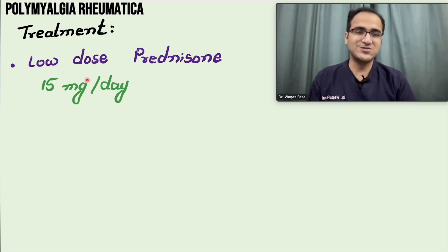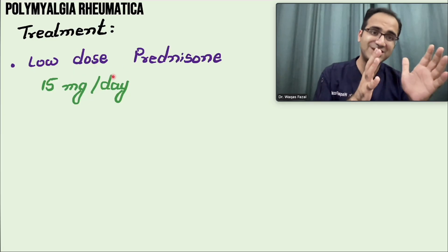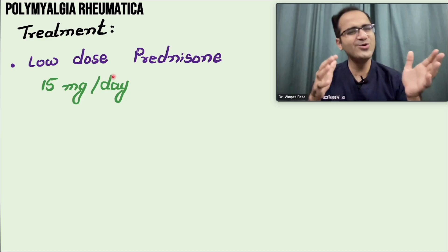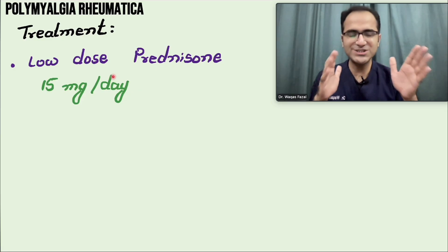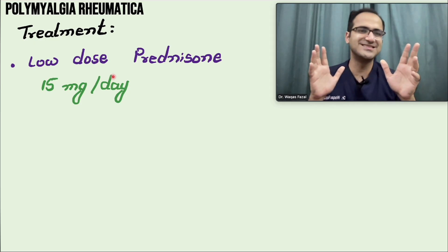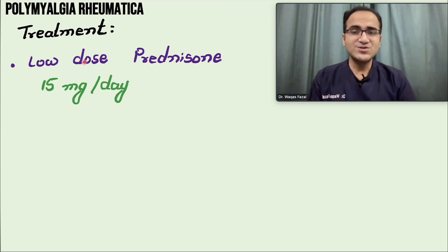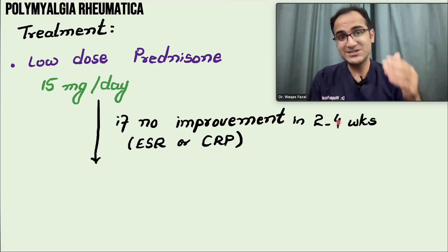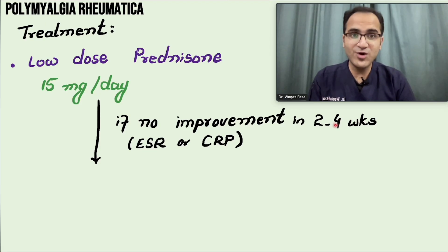Treatment is low-dose prednisolone. If you have a clinical suspicion of polymyalgia rheumatica, you start the patient on low-dose prednisolone 15 mg per day. If the patient responds, it confirms the diagnosis; if not, it is unlikely to be polymyalgia rheumatica. Follow up in two to four weeks and monitor ESR and CRP — some studies show CRP is more important than ESR in follow-up. If ESR and CRP are going down and symptoms are improving, you are on the right track.